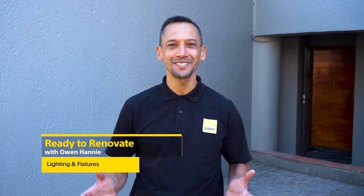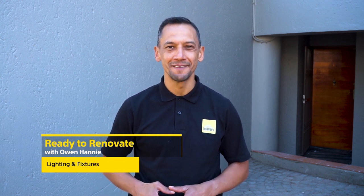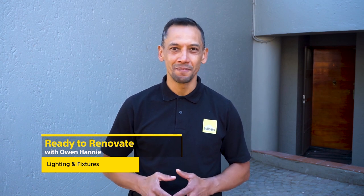Hi, I'm Owen Honey and you're watching Ready to Renovate with Builders and Private Property. We're renovating this apartment in the northern suburbs of Johannesburg, and we're just updating some of the light fixtures, the light points as well as the plug points. You can make this place look so different. Let's have a look.